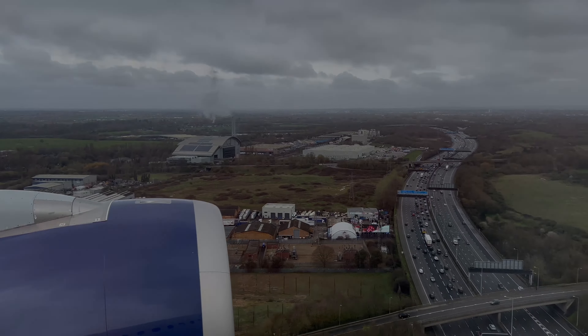Our gate was decorated for the occasion and employees were handing out British-themed cupcakes and coffee. As this was an inaugural flight, the entire crew gathered at the gate and the captain cut the red ribbon.